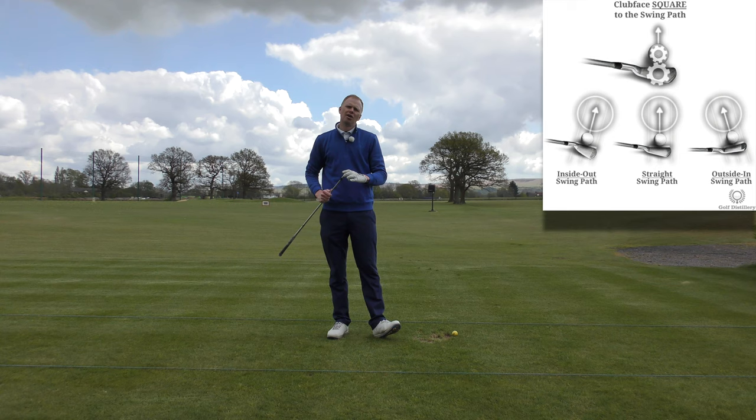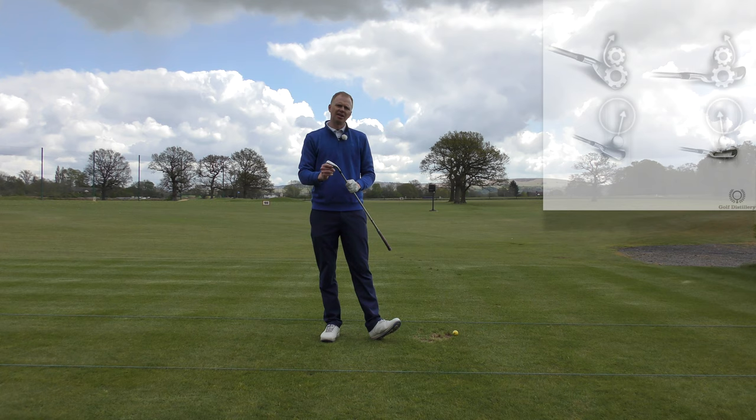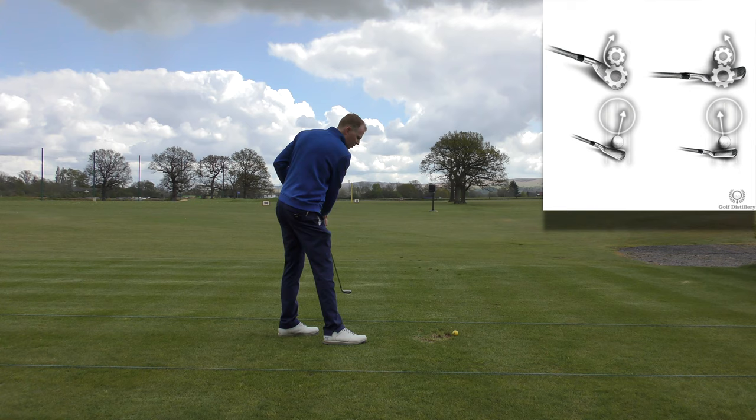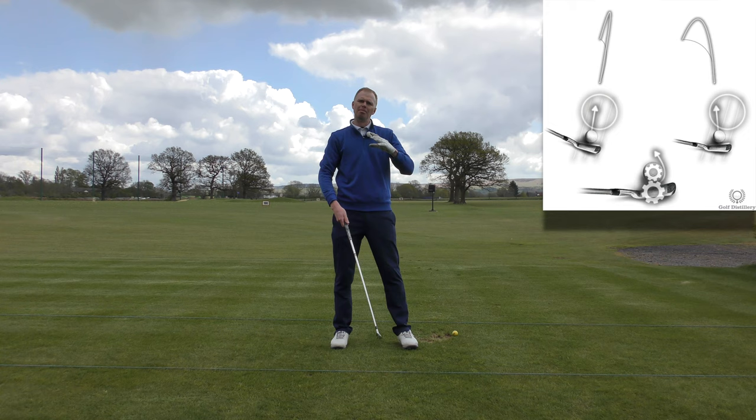If the club face and the swing path are relatively close together, the ball flight will be relatively straight because there's not a great deal of spin being imparted on the ball. But if the club face and the path are very different to each other — maybe the path is out to in and the club face is open — that ball's going to curve a lot. In to out with a closed club face, that ball's going to curve a lot. The bigger the difference between the path and the face, the bigger the amount of curve.